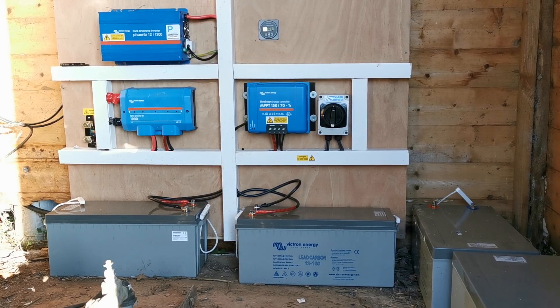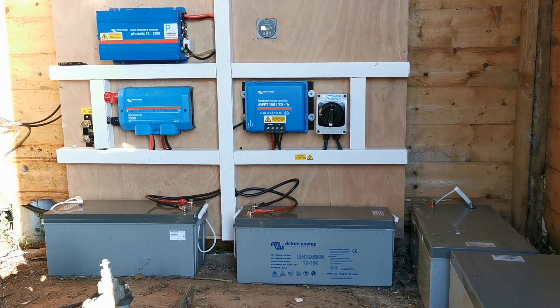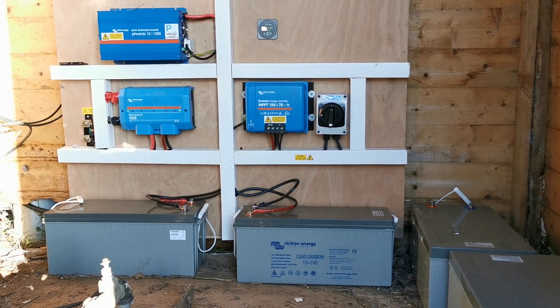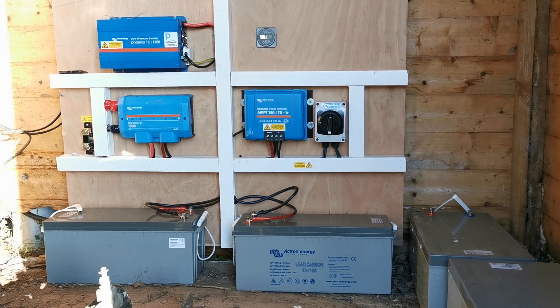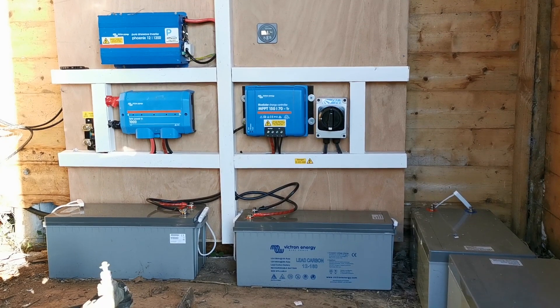This isn't a grid-tied system. I have to unplug the inverter, switch it all off, then switch the supply on from the mains through an additional fuse circuit so that I can't have both connected at any one time, and we don't provide any power back into the mains when it's switched off.